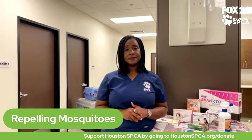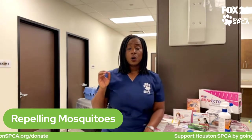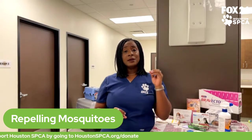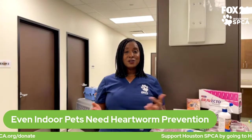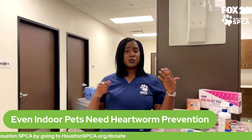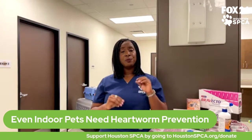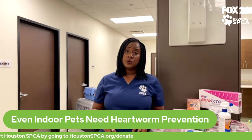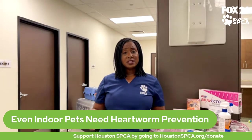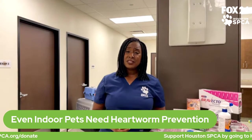Someone is wondering why an indoor pet who stays inside all the time would need mosquito prevention. You might think your indoor cat or dog that only goes outside to use the restroom doesn't need monthly flea, tick, or heartworm prevention — but mosquitoes get inside. If you've ever gotten a mosquito bite in your house, that's why. When you have the door open carrying groceries in or coming in from work, mosquitoes make their way inside, putting you and your pets at risk. You can also bring in fleas and ticks on your clothing if you walk through bushes, tall grass, or wooded areas near your house.